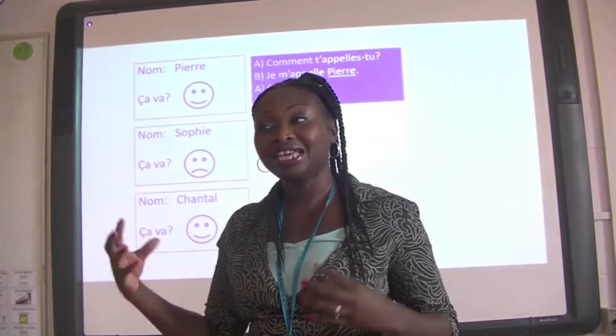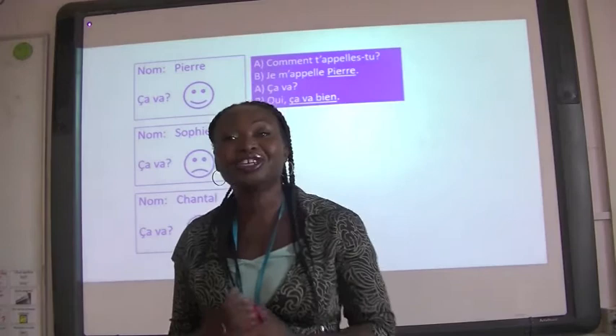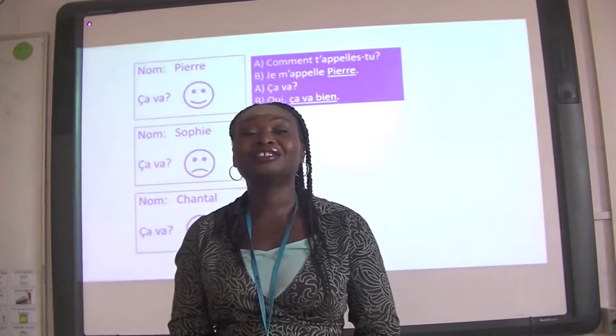One more thing I want to tell you is that we are very much looking forward to welcoming all of you to Heathcote, and especially to the Modern Foreign Languages Department. Thank you. Au revoir. Gracias. Adios. And take care.